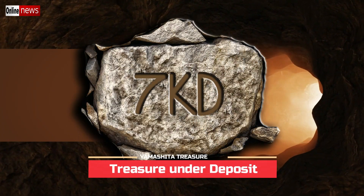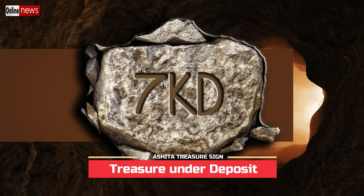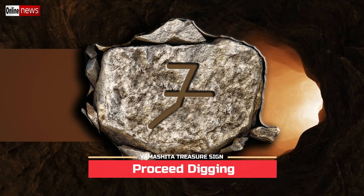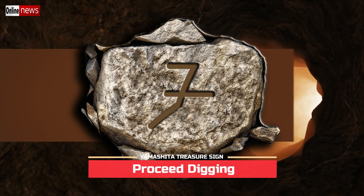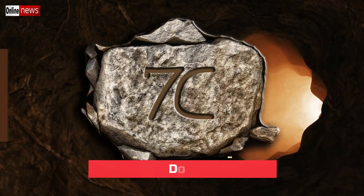Number six: treasure under deposit. Number seven: proceed digging. Number eight: door.